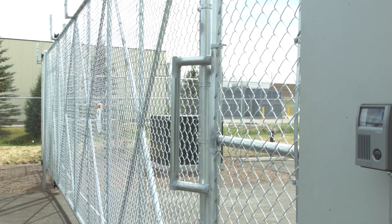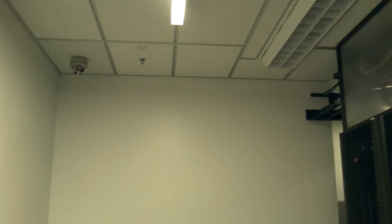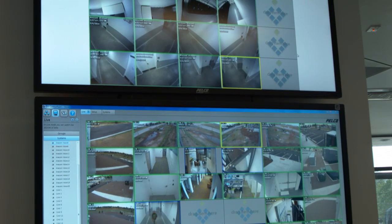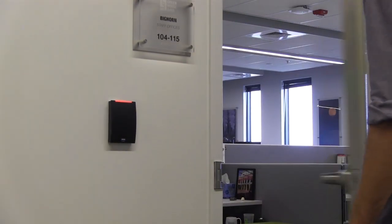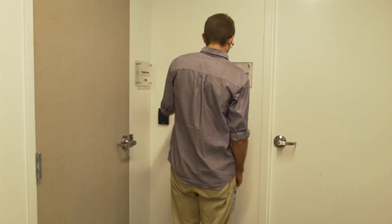Physical security in the data center is paramount. We have security fences, building monitoring systems, security cameras both interior and exterior, and proximity card readers throughout the data center. We have dual authentication at all doors — keypad and card reader, or card reader and biometrics.